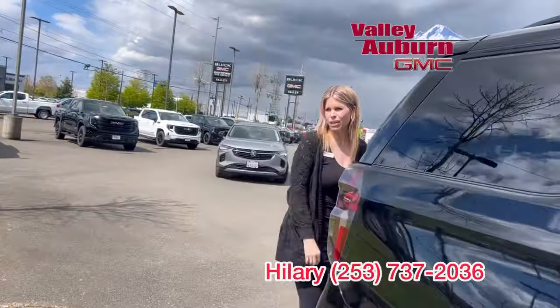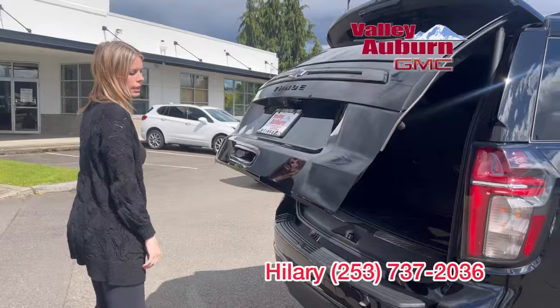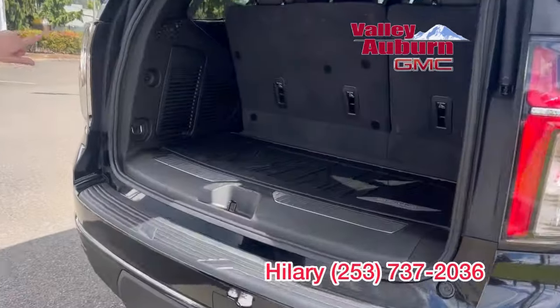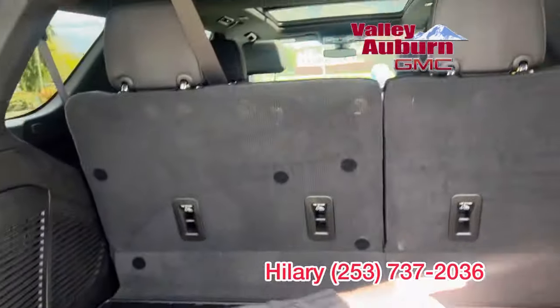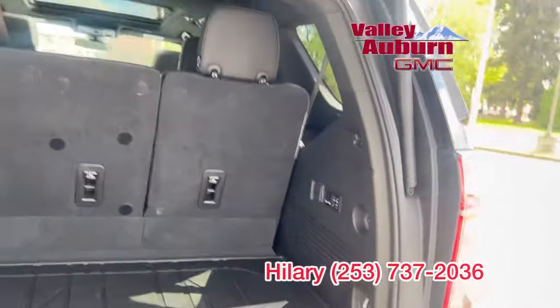The third row has lots of room with the 2021s. That new body style really allows more space. Even with the third row up in these new body styles, lots of space. Of course you can put the third row down for cargo runs, dogs, just by the click of a button.